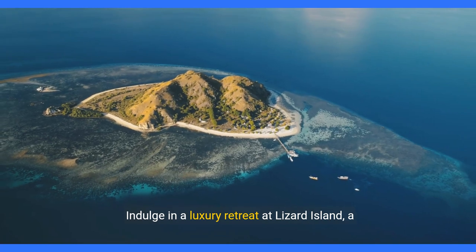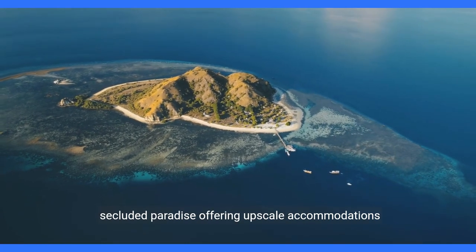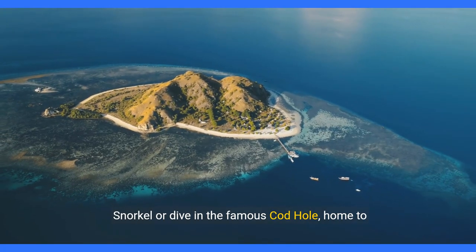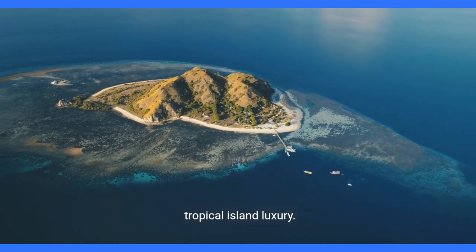Indulge in a luxury retreat at Lizard Island, a secluded paradise offering upscale accommodations and exclusive access to the reef. Snorkel or dive in the famous Cod Hole, home to massive potato cod, and enjoy the epitome of tropical island luxury.